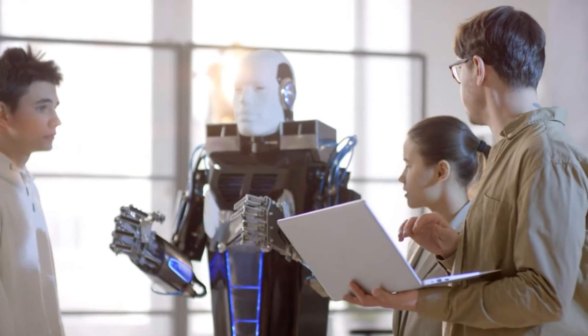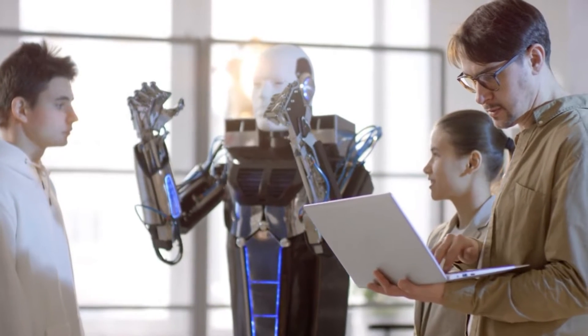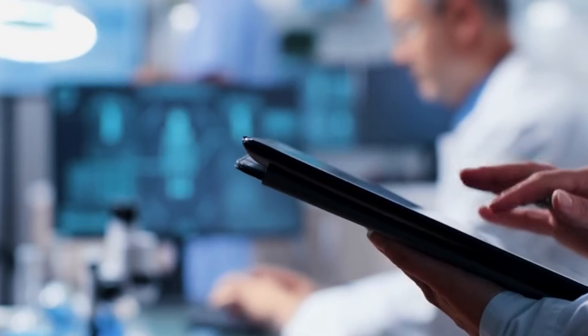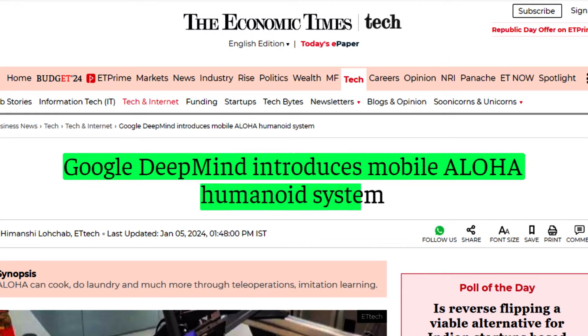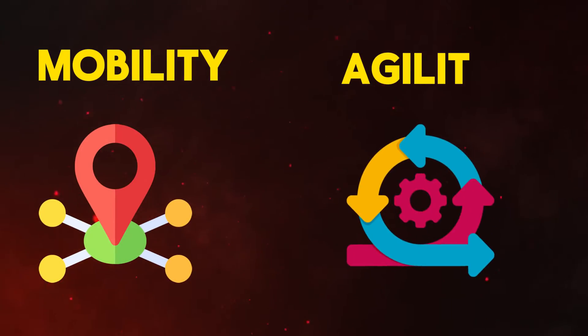Together, they combine expertise in robotics, artificial intelligence, and practical applications. The project also taps into the knowledge of researchers from Berkeley University and Meta, forging a synergy that unites leading-edge research with real-world applications. This collaboration broadens Google DeepMind's Aloha system, underscoring the importance of mobility and agility in robotic learning.